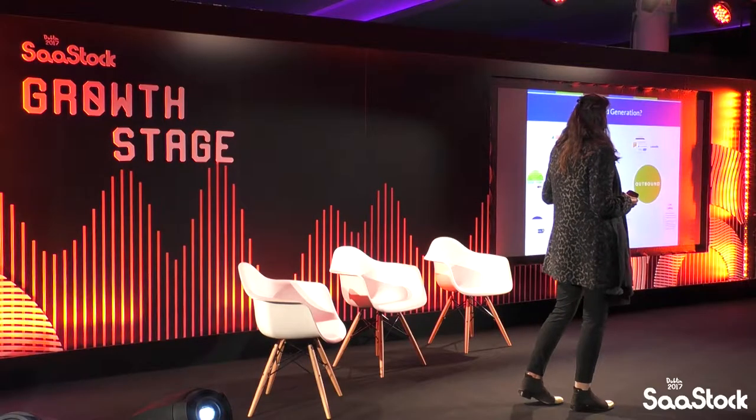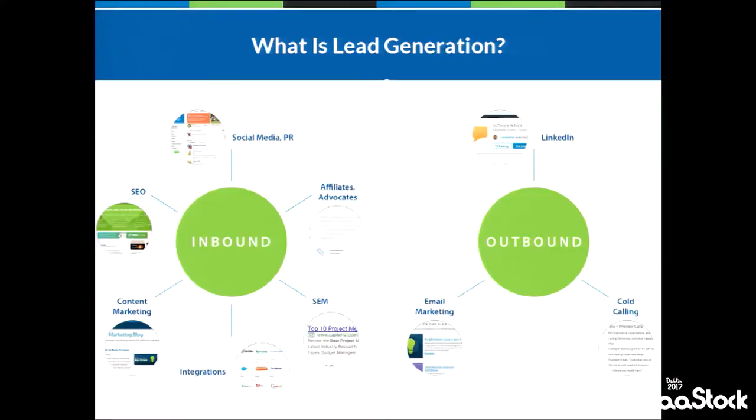Some other types of inbound: obviously we have content marketing, which works short and midterm fairly well, but it's not really scalable in the long term. We've got integrations with other applications that can bring you more leads. But then at some point when it's really time to grow at scale, we will all probably start looking into paid lead acquisition methods.